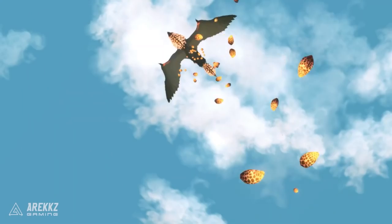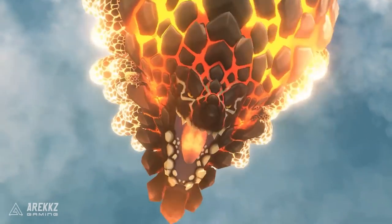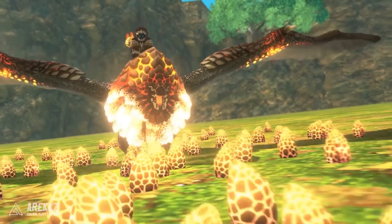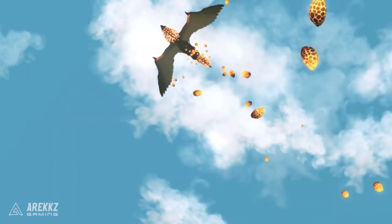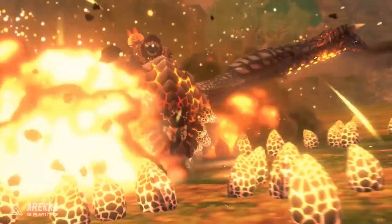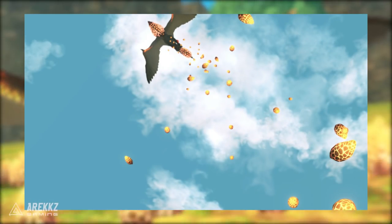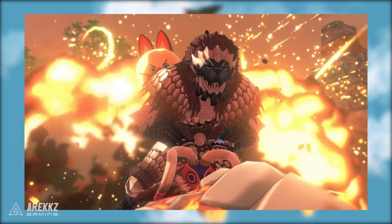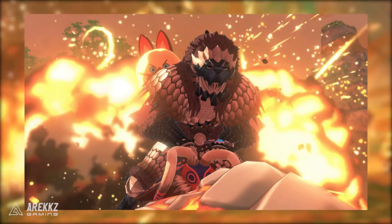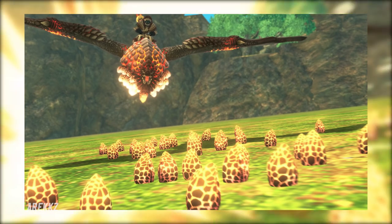Some battle tips when you're taking on the Basilgeist: remember that when they are in their enraged state and gliding, items like flash bombs are ineffective. Instead, break their parts and bring them down to earth before it's too late. They also have a kinship skill called Nova Strike, which looks like it covers a large area in scales that then explode when he dive bombs in. It does look quite cool.